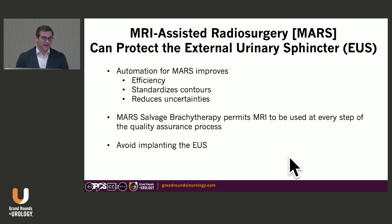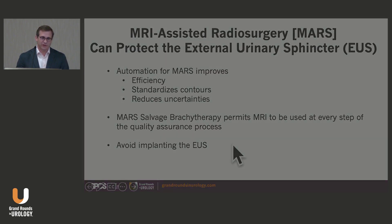In summary: MRI-assisted radiosurgery can protect the external urethral sphincter. Automation for MARS improves efficiency, standardizes contours, and reduces uncertainties. It permits MRI to be used at every step of the quality assurance process and avoids implanting the external urethral sphincter. Thank you for your attention — I'm happy to answer any questions.